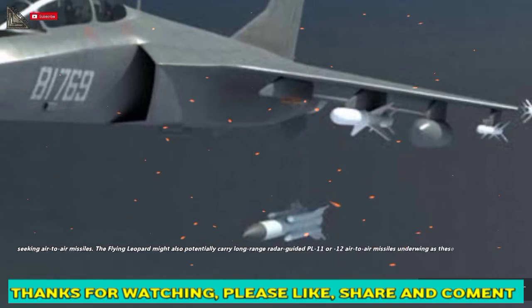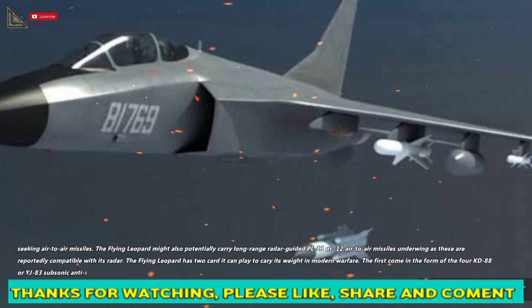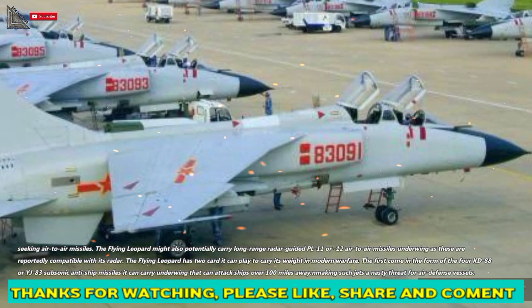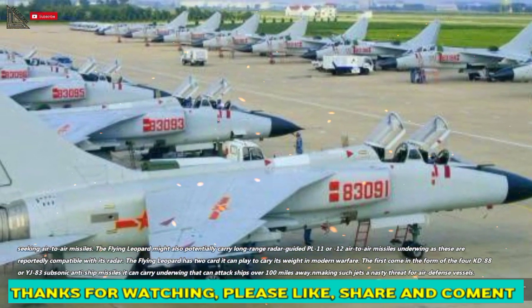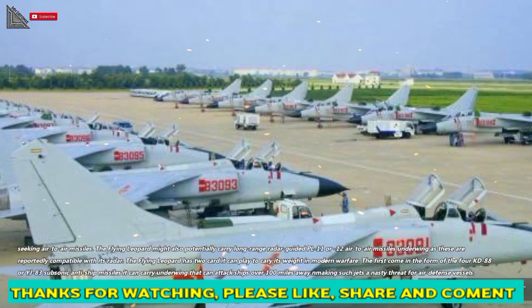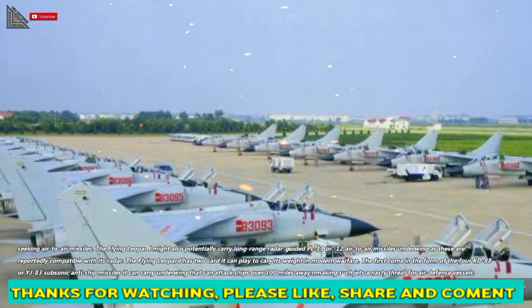The Flying Leopard might also potentially carry long-range radar-guided PL-11 or PL-12 air-to-air missiles underwing, as these are reportedly compatible with its radar. The Flying Leopard has two cards it can play in modern warfare. The first is the four KD-88 or YJ-83 subsonic anti-ship missiles it can carry underwing, which can attack ships over 100 miles away, making these jets a nasty threat for air defense vessels.